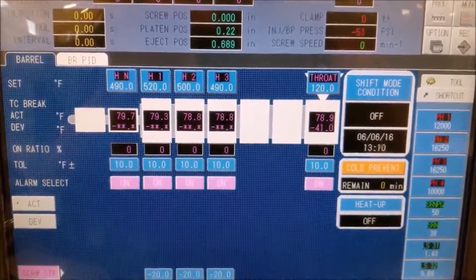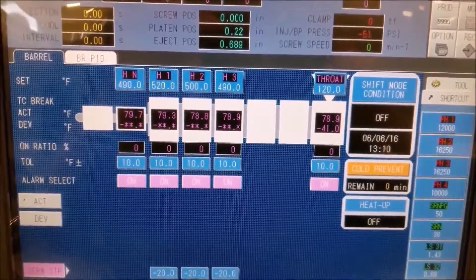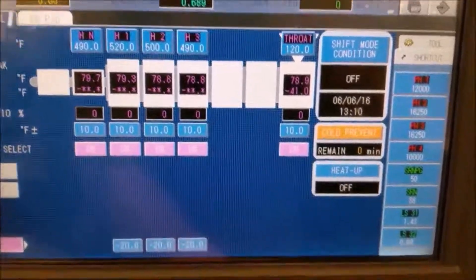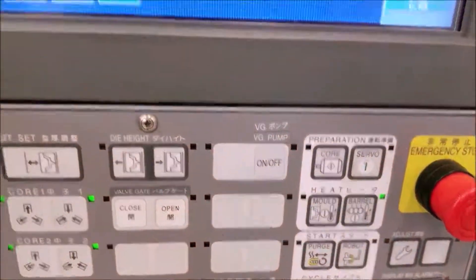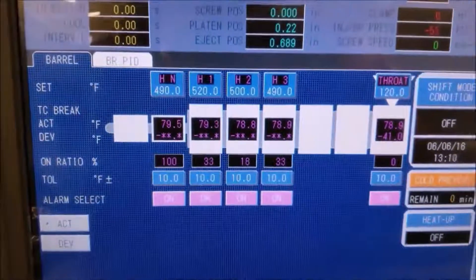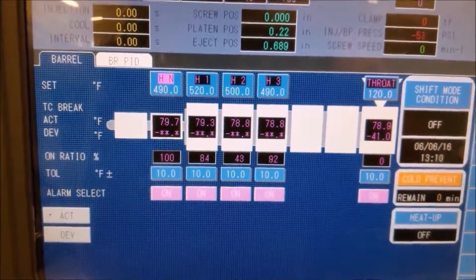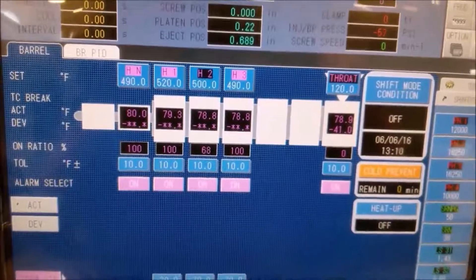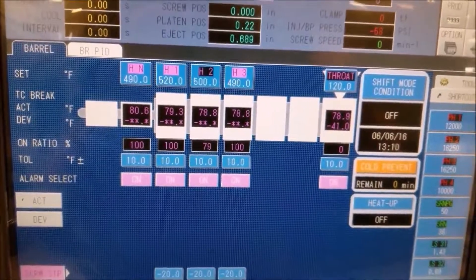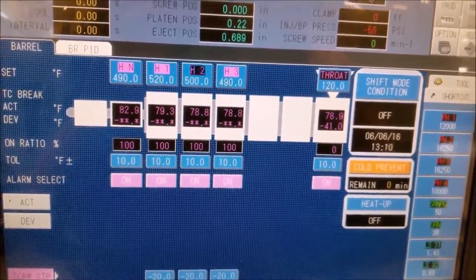Here's the temperature of the barrel when the machine has just been turned on — you can see nothing's heated up yet. All you have to do is press the barrel heat button and it will gradually start to heat up. It takes a while to heat up and a lot longer to cool down. You can see the numbers slowly climb.